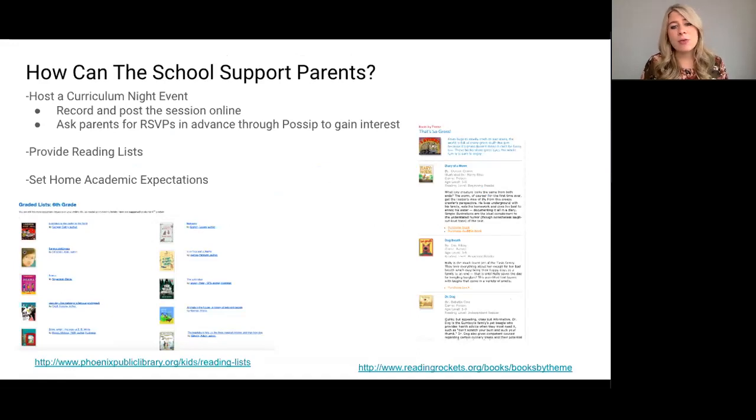Schools have found this especially helpful for teaching new concepts and new teaching methods within the Common Core, since parents might not have been initially taught that way in their schooling. At the event, teachers can walk through the lesson so that parents and students can really understand conceptually what's going on.